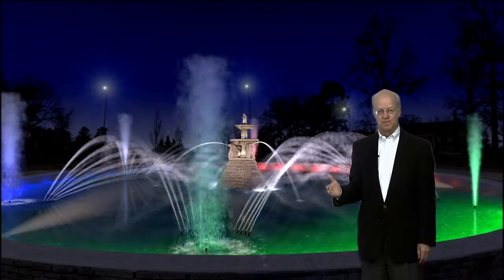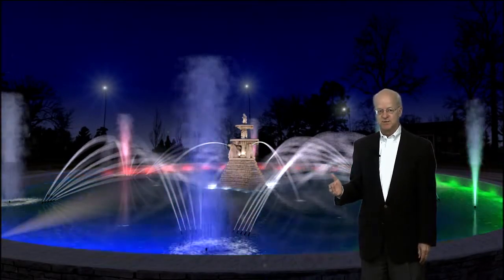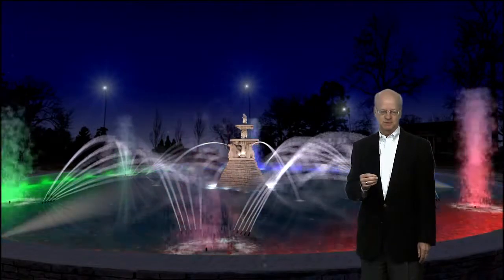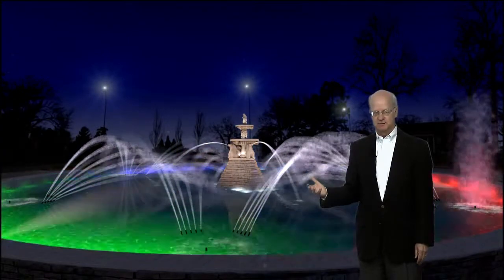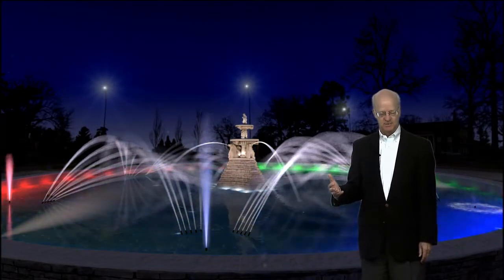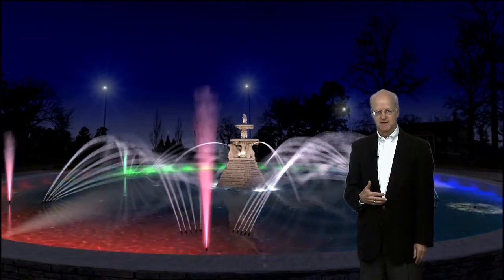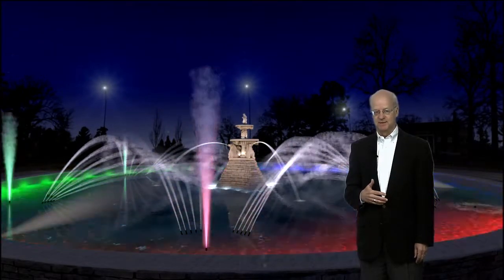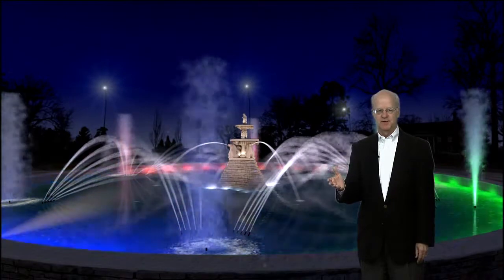We've taken the liberty, with the help of Duracom lighting professionals, to use a 3D simulation to recreate this fountain using multiple shots taken around the circle. This is a simulation of what the fountain might look like when it's fully operational, thanks to the good help and donations from all of you in this room. We're so excited to present this — using the technology of Duracom lighting professionals, they really can create something that looks so real, it's almost as if you're standing right there experiencing the fountain yourself.